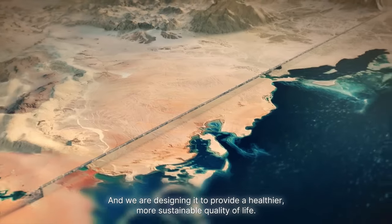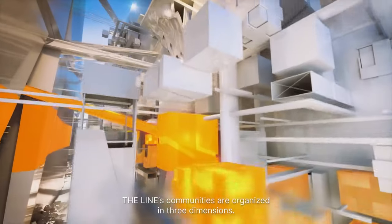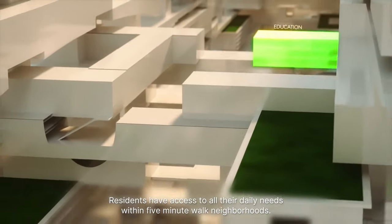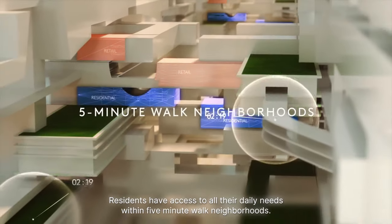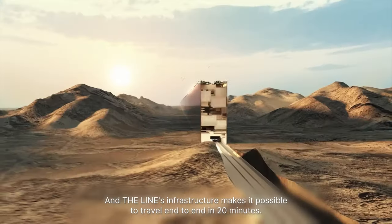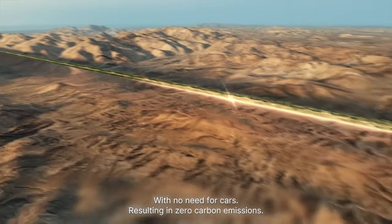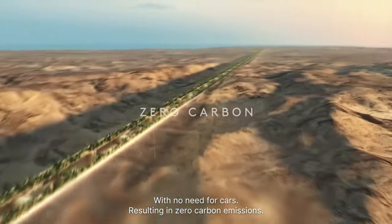We are designing it to provide a healthier, more sustainable quality of life. The Line's communities are organized in three dimensions. Residents have access to all their daily needs within five-minute walk neighborhoods. The Line's infrastructure makes it possible to travel end-to-end in 20 minutes, with no need for cars, resulting in zero-carbon emissions.